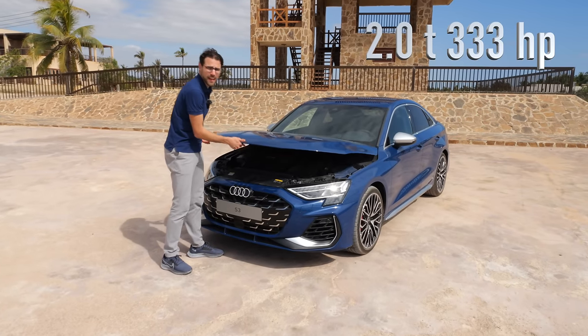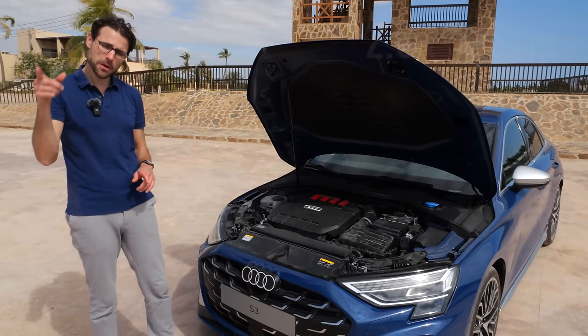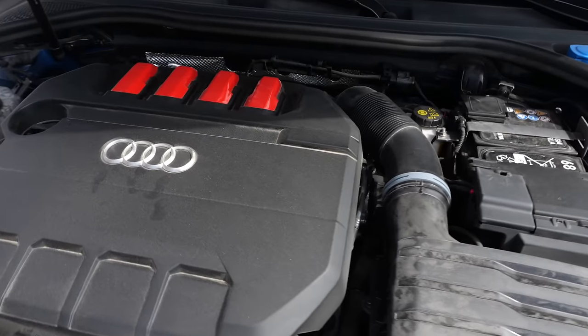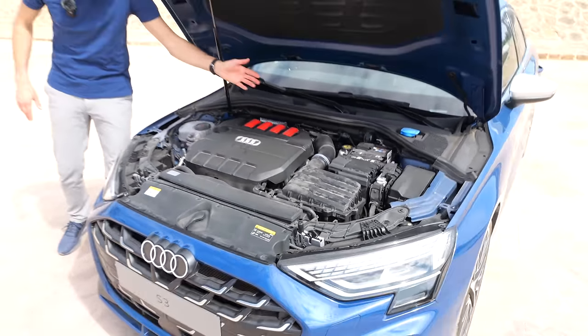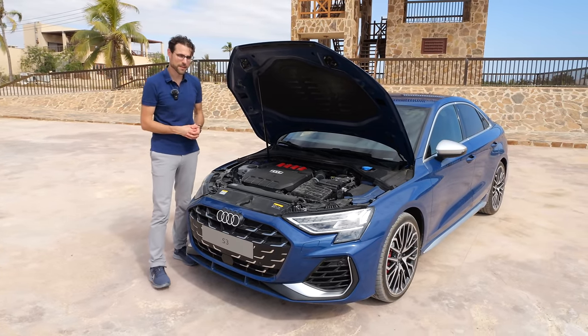Under the hood, a 2-liter 4-cylinder. Now it's 333 horsepower — that's 23 horsepower more than the pre-facelift. 420 Newton meters of torque. The acceleration figure is now 4.7 seconds, down from 4.8 seconds. You can also spot the red S badging signaling the 4-cylinder, and gas struts are still present — good to have them.